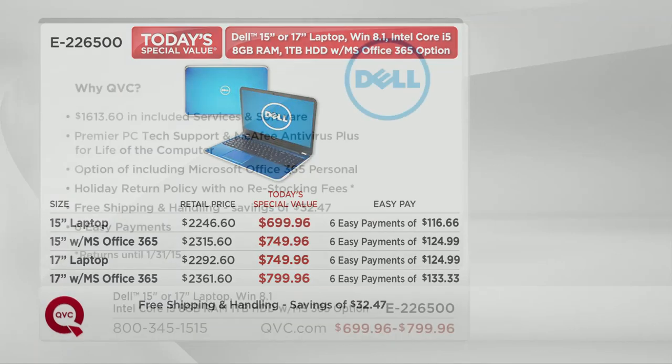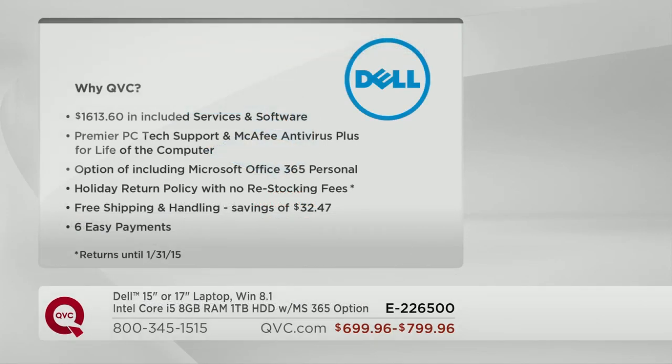The beauty of buying your computer here at QVC — other than the fact that we don't charge you a restocking fee — is you have until January 31st, 2015 to return it. That means if it's a gift, don't worry. If they don't love it come Christmas, you can return it until the end of January. And you get it on six easy payments, so you call in today and pay on your major credit card over the next six months, anywhere from $116.66 to $133.33.